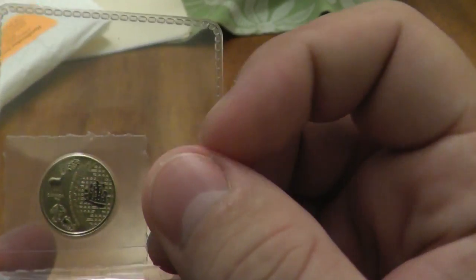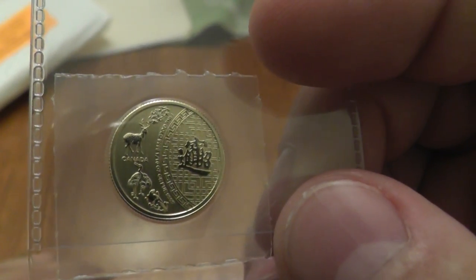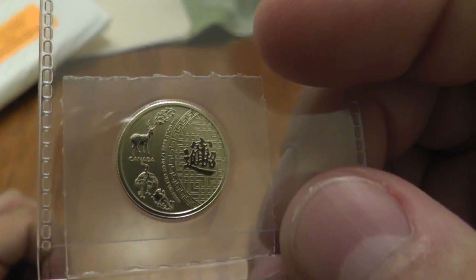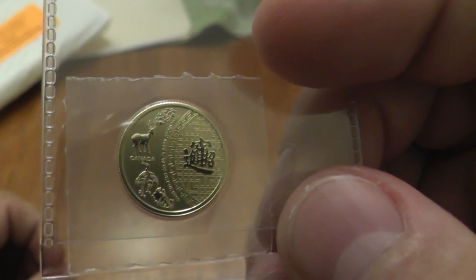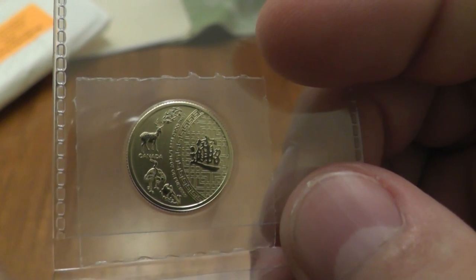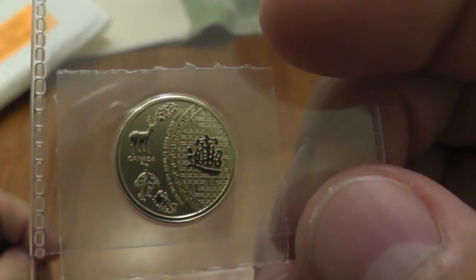This comes in three iterations: it comes in a one-ounce gold, a one-ounce silver, and a one-tenth ounce gold. I think I prefer the one-tenth ounce gold because on both the silver and the one-ounce gold they have like a red outline going through the middle of the coin. I'm not sure that I like that so much — I think it takes away from it.